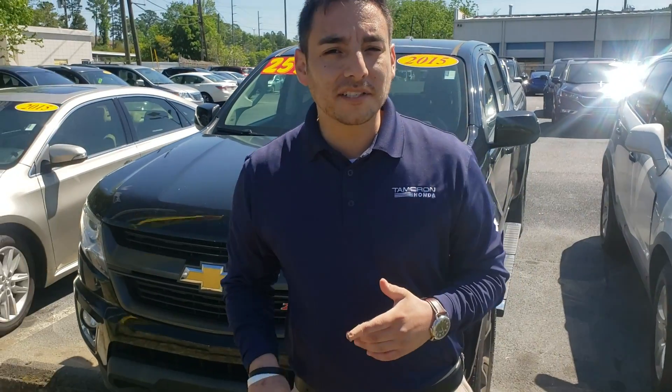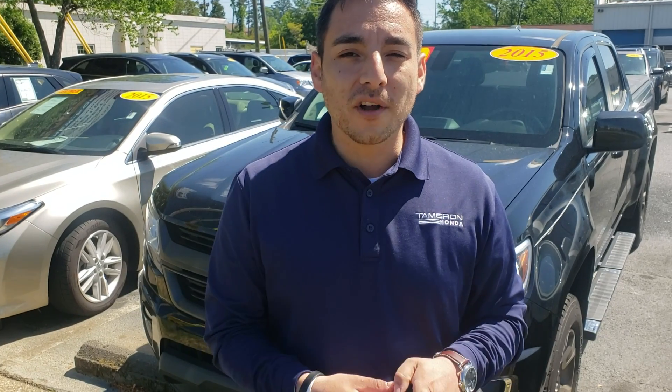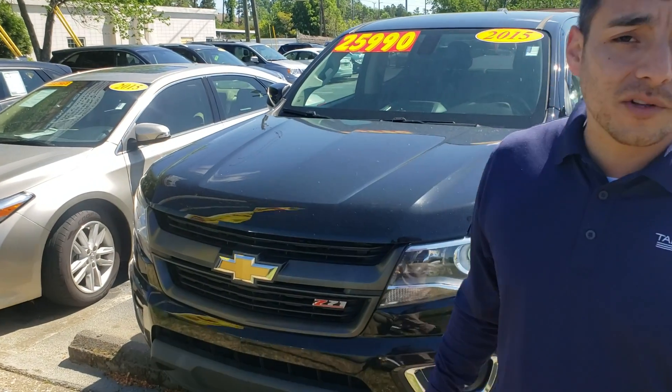Hey Chris, Clay Rivenbork out here at Tameron Honda in Hoover. Just wanted to thank you so much for your inquiry on this 2015 Chevy Colorado. As you can see, I've got that vehicle here behind me.